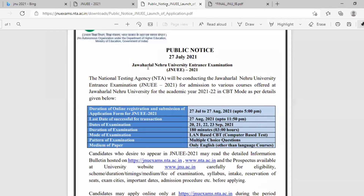This is the public notice released on 27 July 2021 for the JNU entrance exam. The NTA will be conducting the JNU entrance exam for admission to various courses for the academic year 2021-2022. The examination will be in CBT mode, that is computer-based test. Online registration and submission of the application form starts from 27 July, and the last date is 27 August 2021 up to 5 PM. The last date for successful fee transaction is also 27 August, up to 11:50 PM.